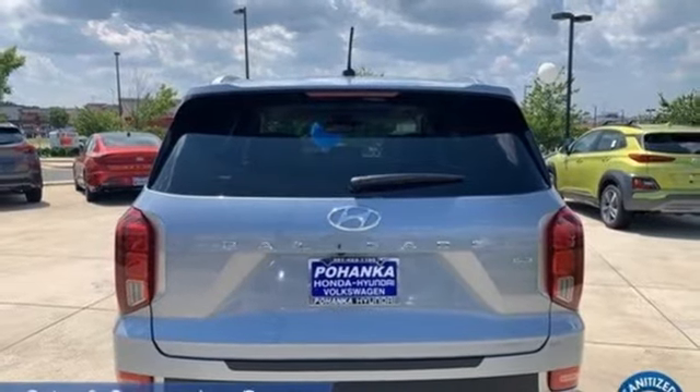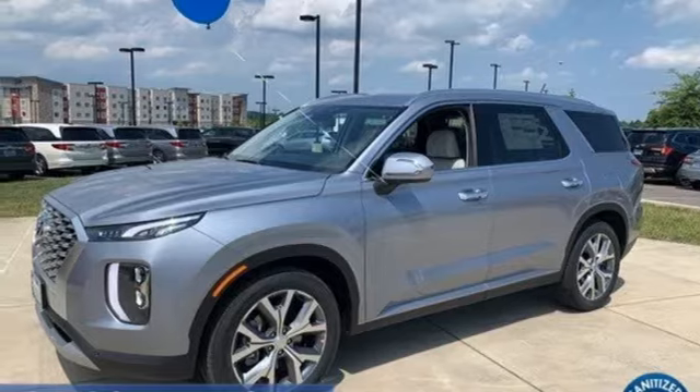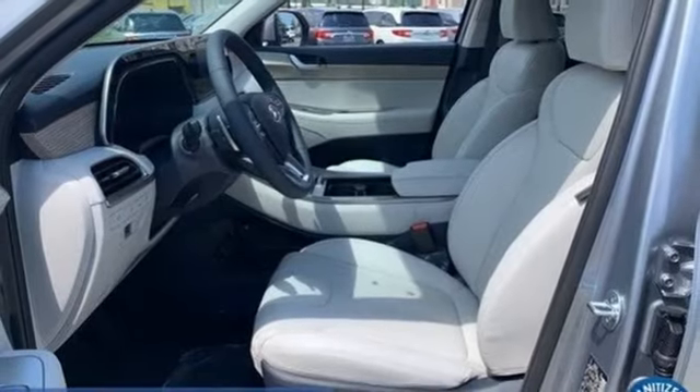Memory exterior door mirror settings, external memory control, hands-free liftgate, inductive device charging, and automatic transmission.